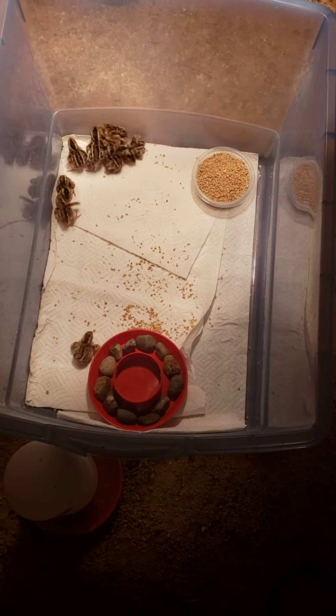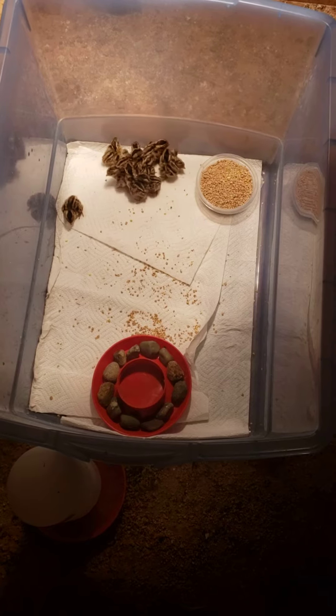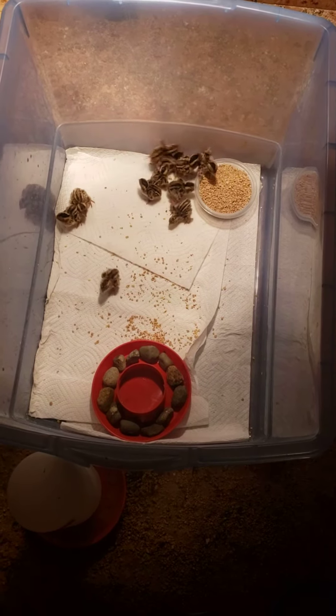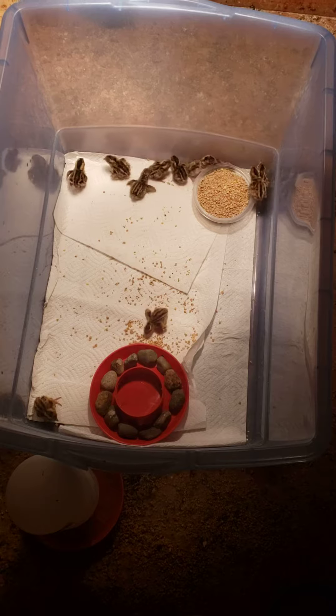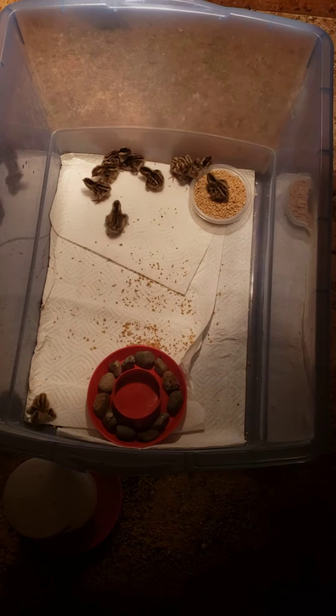Got to get them some water — that's what I am working on. That's why you see the rocks in there, so that way they don't drown themselves. If you don't put the rocks in there, a lot of times they end up drowning. It's always a good thing to put rocks in there.